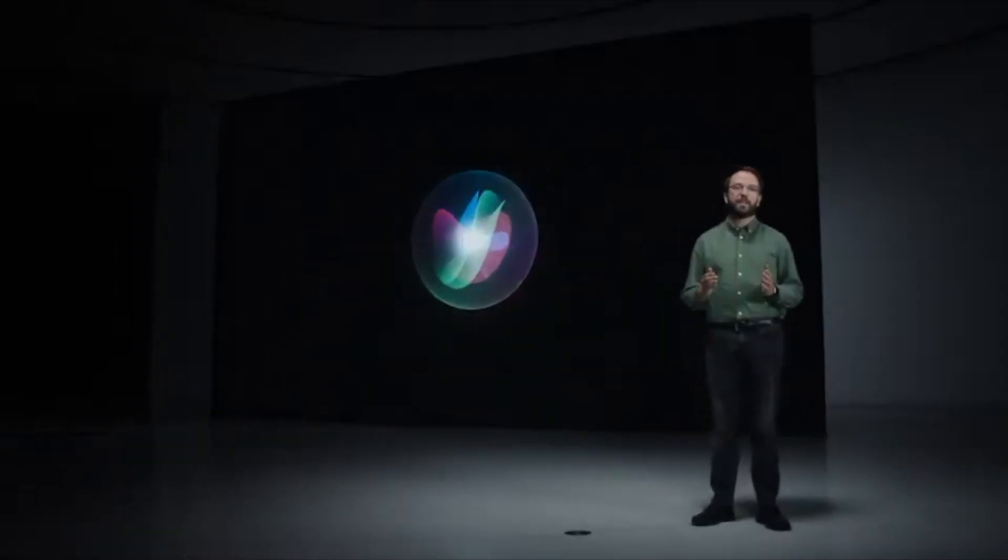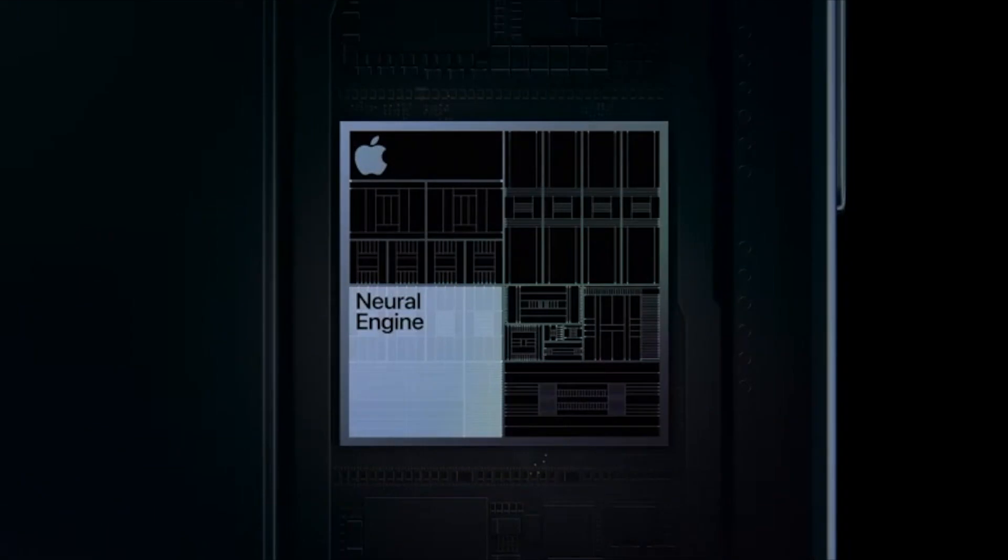Now, Siri has a ton of great new features this year. But today, we want to focus on a major update to privacy. Siri is designed to process as much data on-device as possible, keeping your information private. And with the power of the Neural Engine, we're able to do this more than ever.